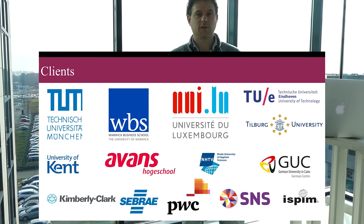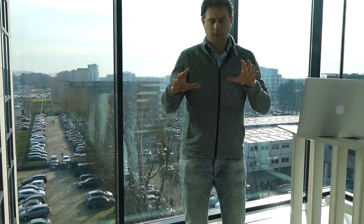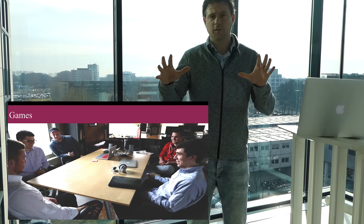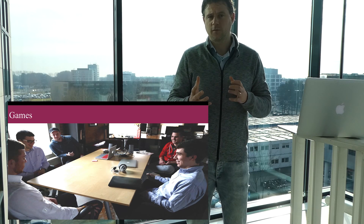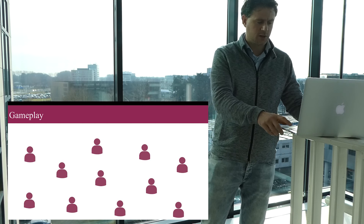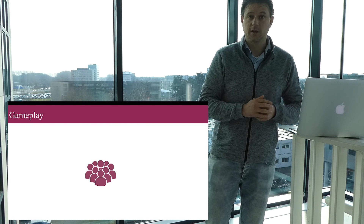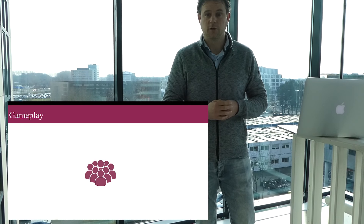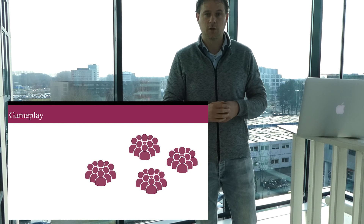Eindhoven University of Technology and EA in Madrid. The gameplay usually is that a lot of teams are battling against each other, each team consisting of four to five players. As you can see here, there are different teams and they play together in the game to battle for the most innovative or the most entrepreneurial company.